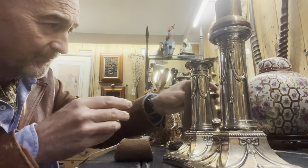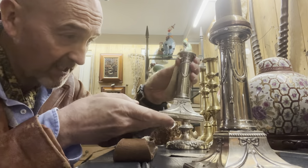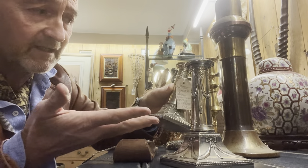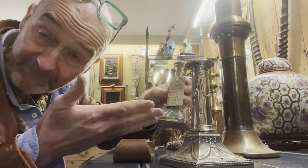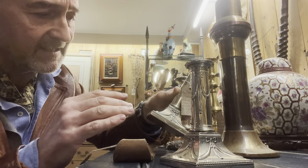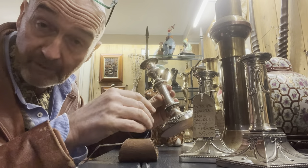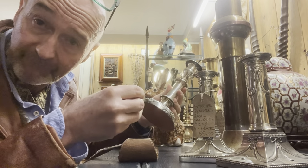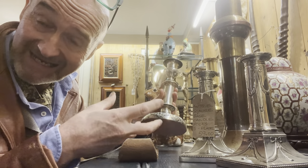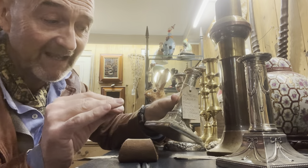Priced at £89. Third choice — a pair of classic Georgian style, looking like they were made in 1770, George III. Dwarf candlesticks, so low things. Silver plated — these are electroplated, as opposed to the earliest form of Sheffield plating, that silver plating that was effectively a sandwich between copper and silver.